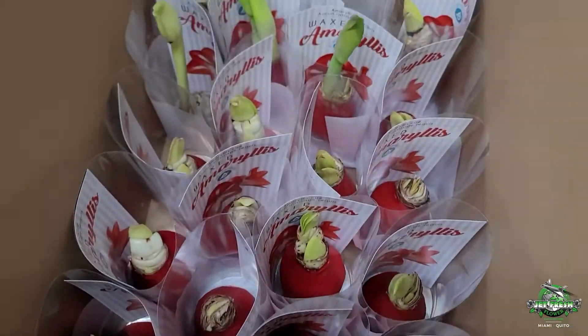Please give us a call for all your amaryllis needs: 305-499-9144, or email us at sales at JetFreshFlowers.com. Thank you!